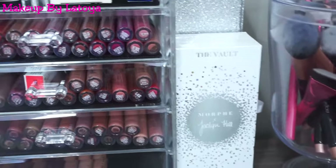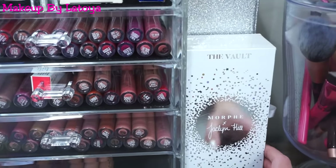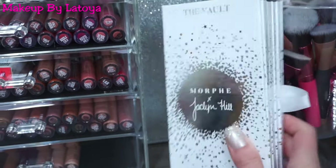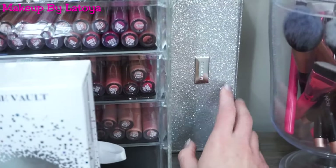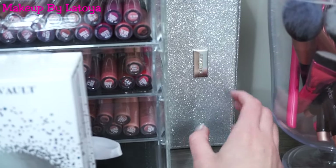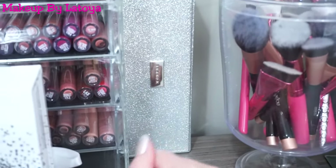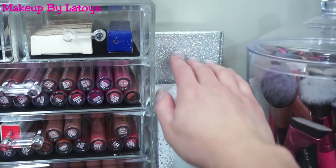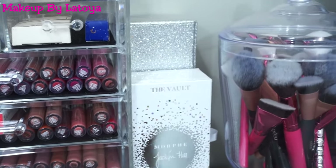Then moving right along, I have some Jaclyn Hill and Morphe products. This is her Vault collection with all four palettes in here. And then behind that, I have the Morphe and Jaclyn Hill brush collection — all of her brushes are in there. But of course, I had to store them on my desk because I just love how they look — they're silver and white and so beautiful.